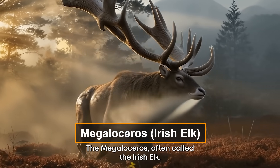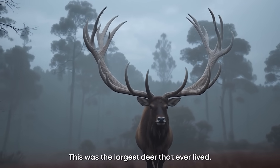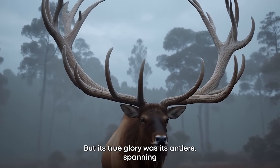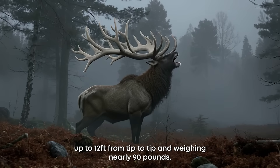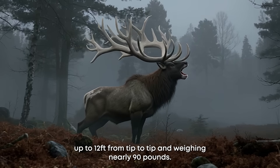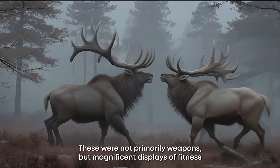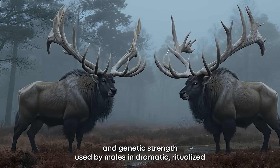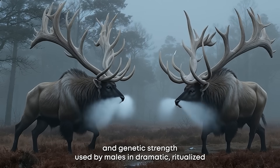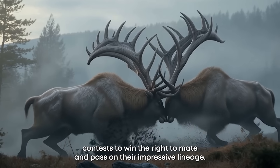Number eight: the Megaloceros, often called the Irish Elk. This was the largest deer that ever lived, but its true glory was its antlers — spanning up to 12 feet from tip to tip and weighing nearly 90 pounds, the largest antlers of any known deer. These were not primarily weapons, but magnificent displays of fitness and genetic strength, used by males in dramatic, ritualized contests to win the right to mate and pass on their impressive lineage.